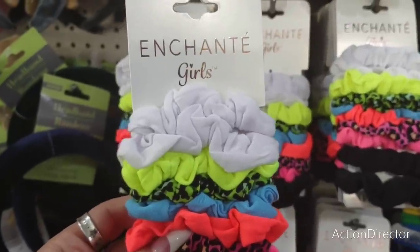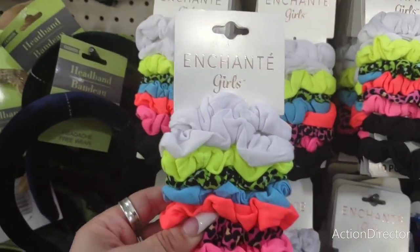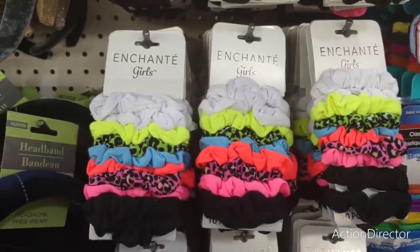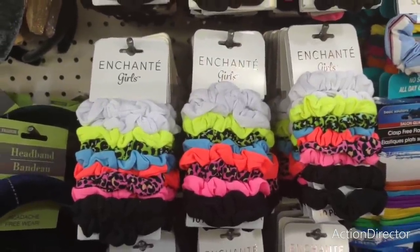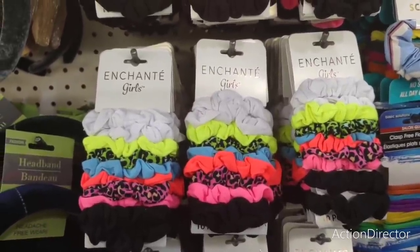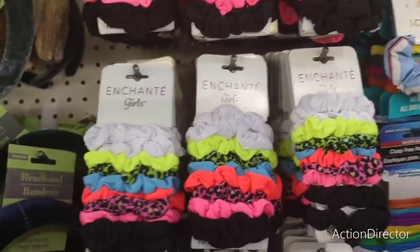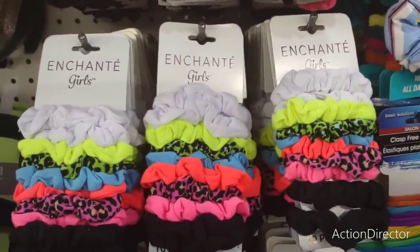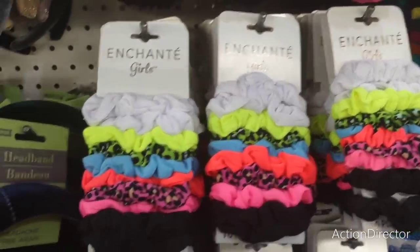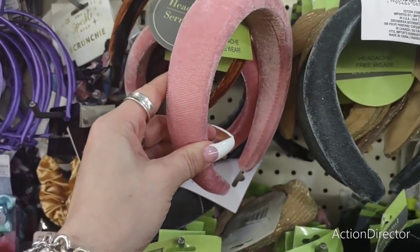I'll google who makes it — they're four dollars at Walmart, so you're saving yourself about two seventy-five by getting them here for a dollar twenty-five. I knew it was a name brand. Better to pay a dollar twenty-five than four.